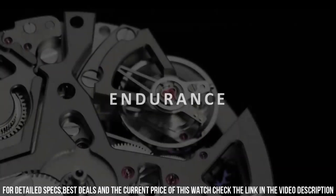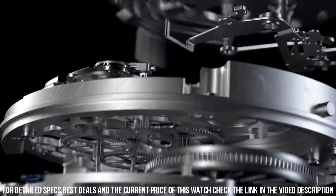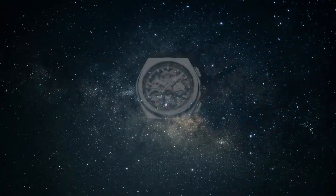Band material: ceramic. Band color: black. Dial color: skeleton. Bezel material: ceramic. Movement: automatic. Water-resistant depth: 100m. It's a great watch.